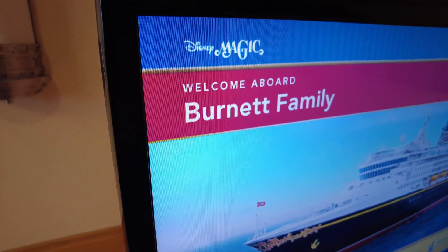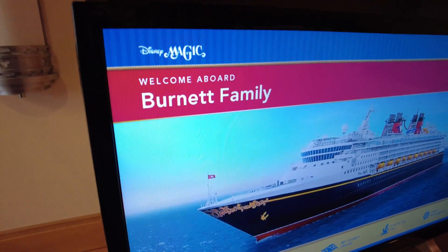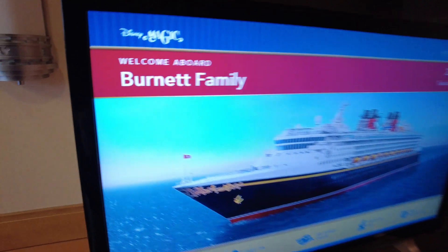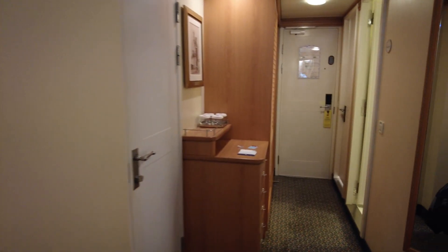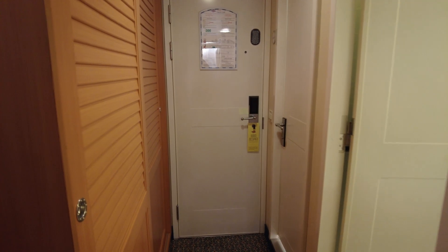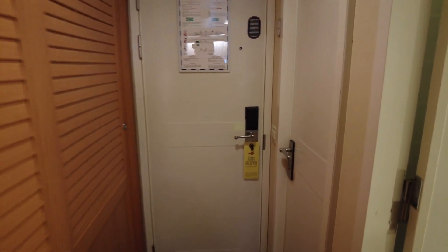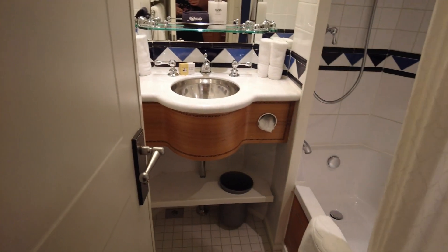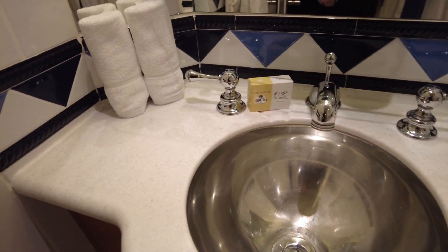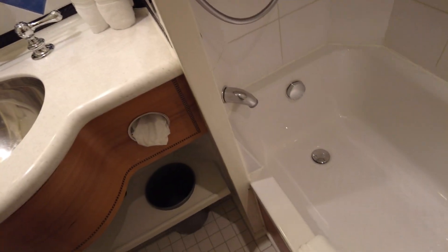Welcome aboard the Burnett family! This is our first part of our honeymoon, which we've cancelled many parts of so far. We've got Disney Cruise and then Disneyland Paris in October, December, and April, and then back out to Florida in October. We're going to do our honeymoon in pieces.